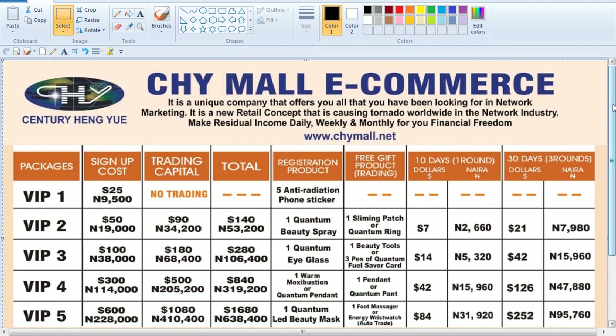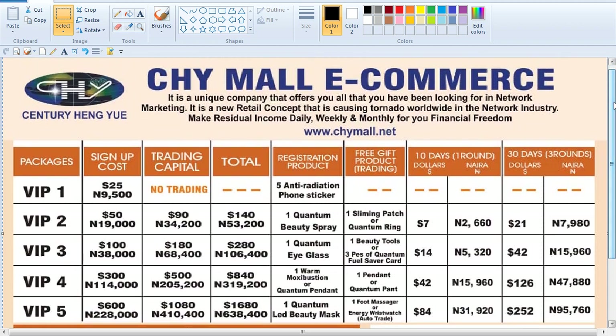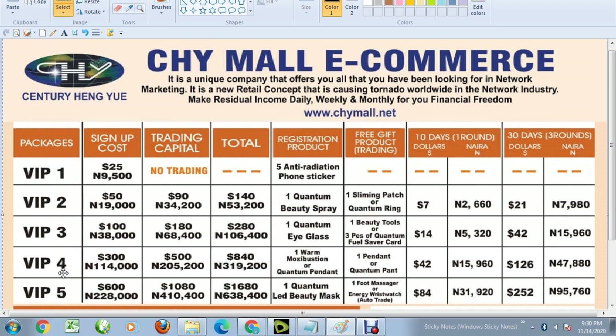For you to make money using this e-commerce website, you have to sign up for any of these VIP positions or VIP packages that the company has. The company has VIP1, VIP2, VIP3, VIP4, VIP5, and VIP6. Welcome to my channel, Everything, where you learn everything online. Chimo e-commerce is a good business that I recommend for you.